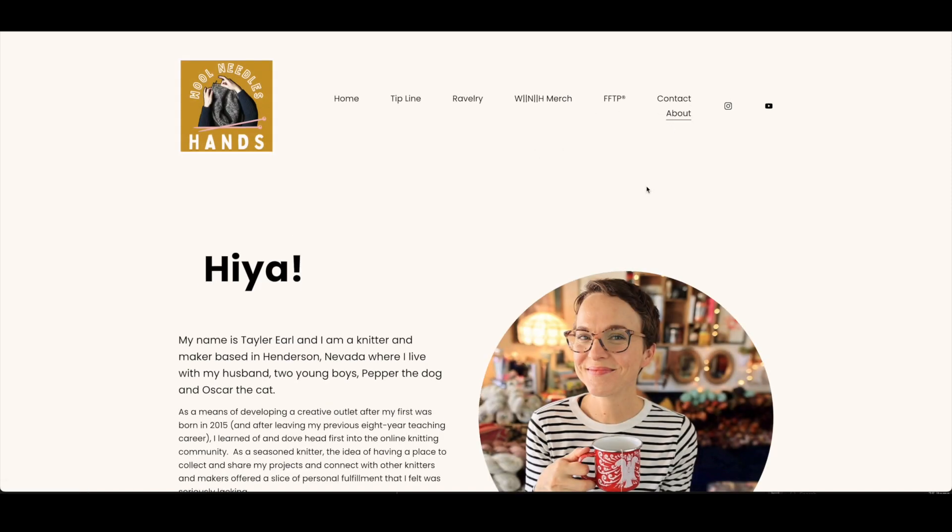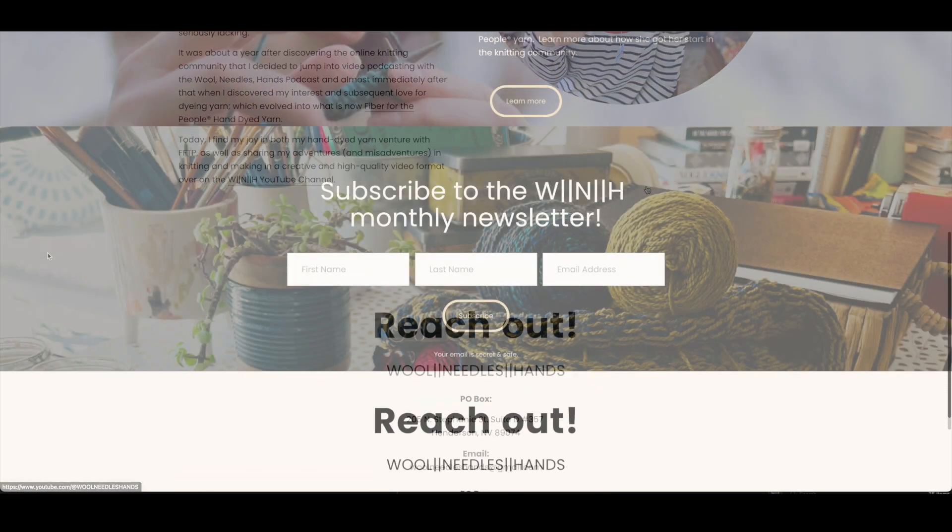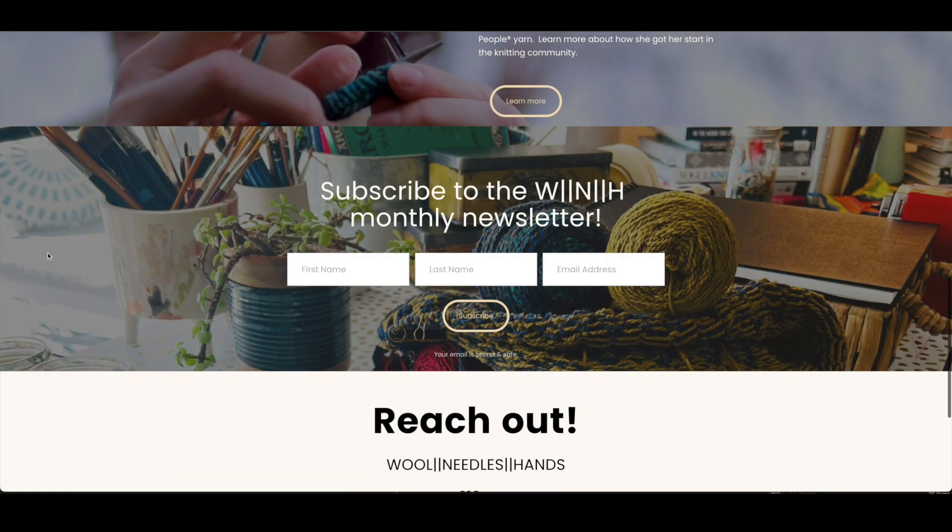Also, and this one's important — if you scroll all the way down to the bottom of the homepage of the Wool Needles Hands website, which is WoolNeedlesHands.com, you can sign up for the monthly newsletter. The first issue goes out this week, and I plan on sending new issues at the end of every month to update you on what's been going on with me creatively, things I'm working on, plans for future videos. Each newsletter will contain photos and occasionally video links to give you a behind-the-scenes peek at Wool Needles Hands headquarters.